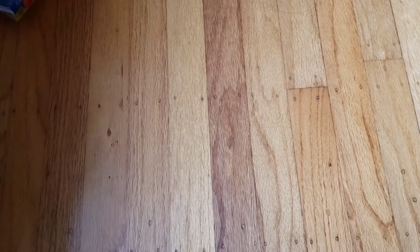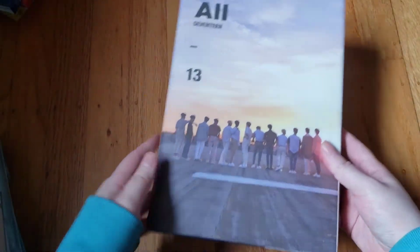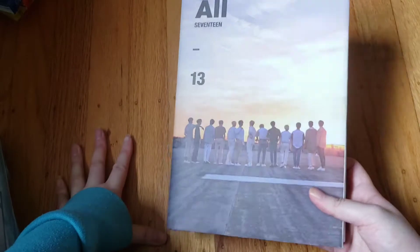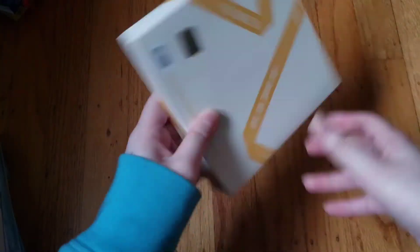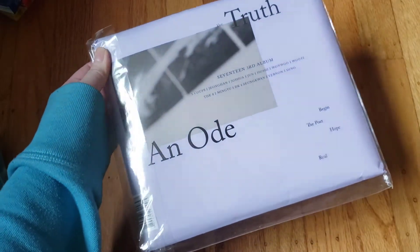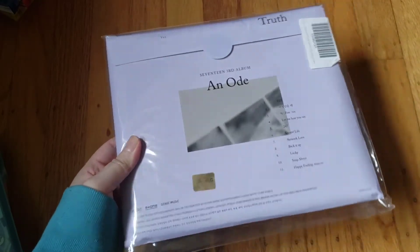Now on to SEVENTEEN. We have their 'Al1' album — the All version; I bought it used because it's a bit hard to find. Then 'You Make My Day' — I don't remember the version names — and 'You Make My Dawn,' the White version. Then 'An Ode' — I have it wrapped in plastic because the material gets dirty easily — I have the Truth version.